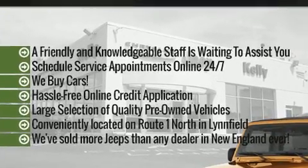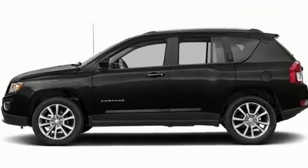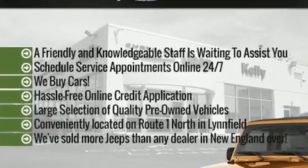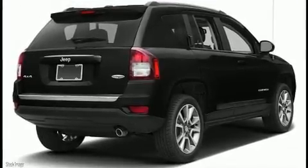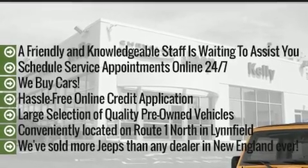It's equipped with tons of terrific amenities that won't break your budget, like leather upholstery, one-touch window functionality, a tachometer, an automatic dimming rear-view mirror, heated seats, front fog lights, and remote keyless entry.